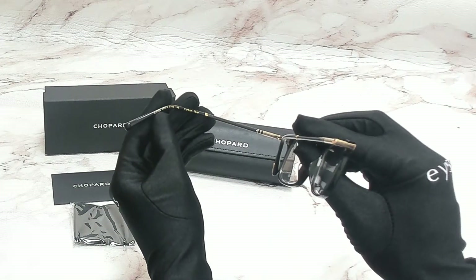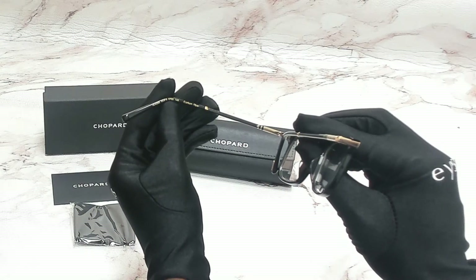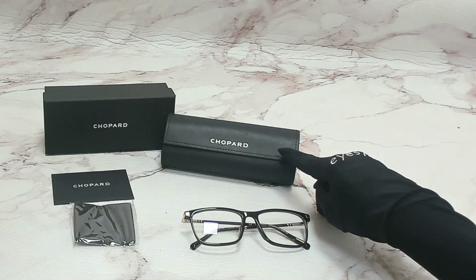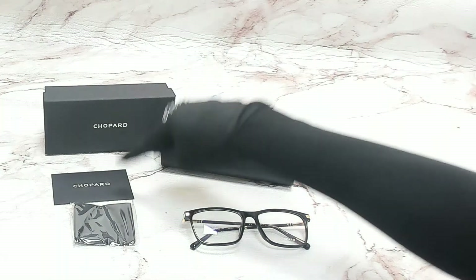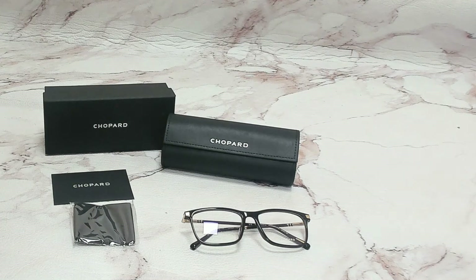55 is for its lenses, 16 is for its bridge, and 145 is for its temple. The glasses come with a case, which color and style may vary, a box, a card of authenticity, and a cleaning cloth. Thank you for watching and have a joyful day.